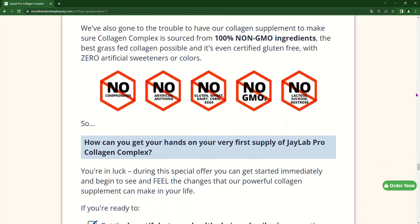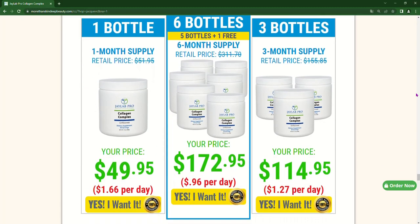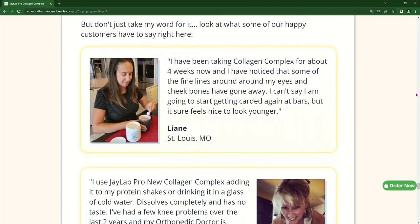The first thing you need to know about Collagen Complex is: be careful about the website where you will buy it, because Collagen Complex is only sold on the official website. To help you, I left the link to the official website below in the description of this video.